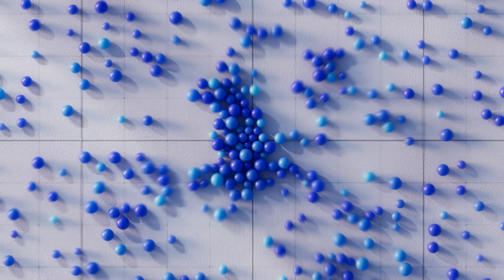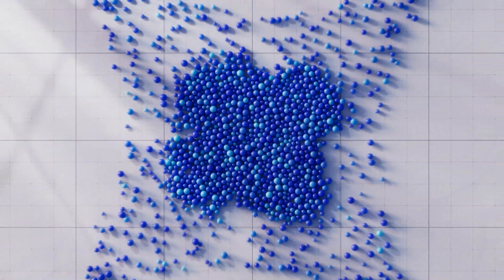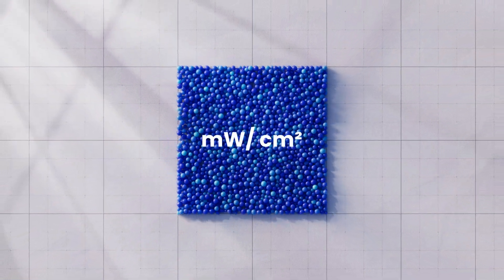What is irradiance? It's the intensity of light energy — the amount of power delivered to a specific area.